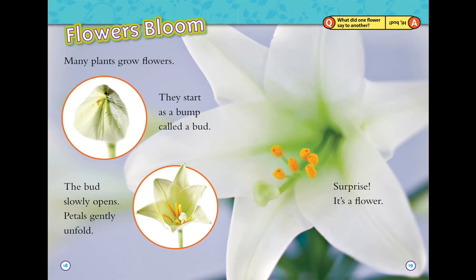Flowers bloom! Many plants grow flowers. They start as a bump called a bud. The bud slowly opens, petals gently unfold — surprise, it's a flower!